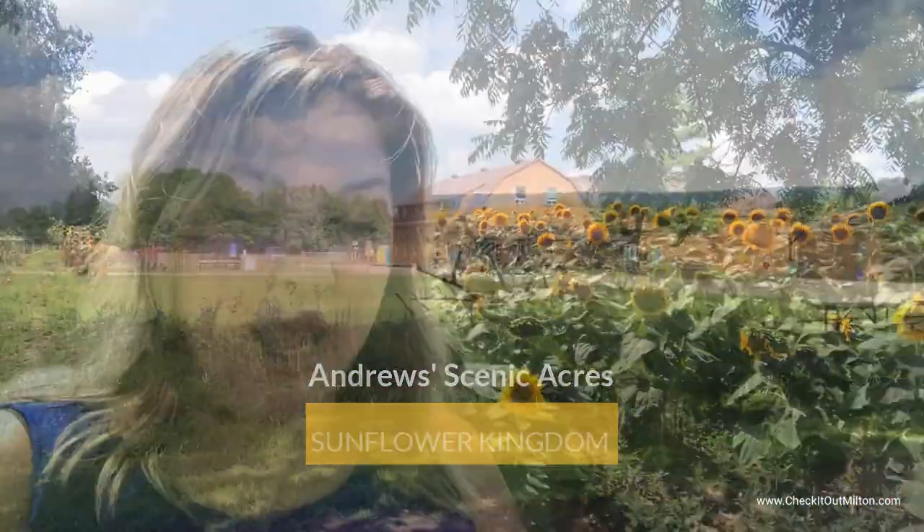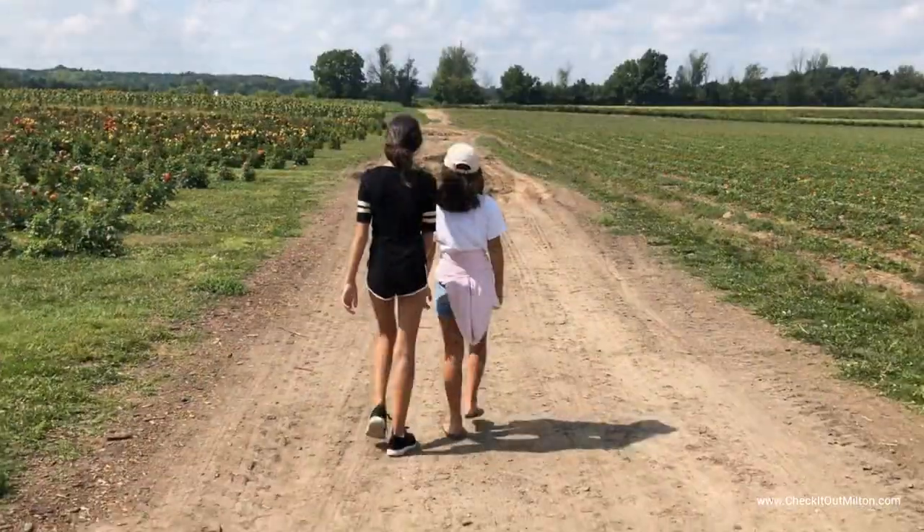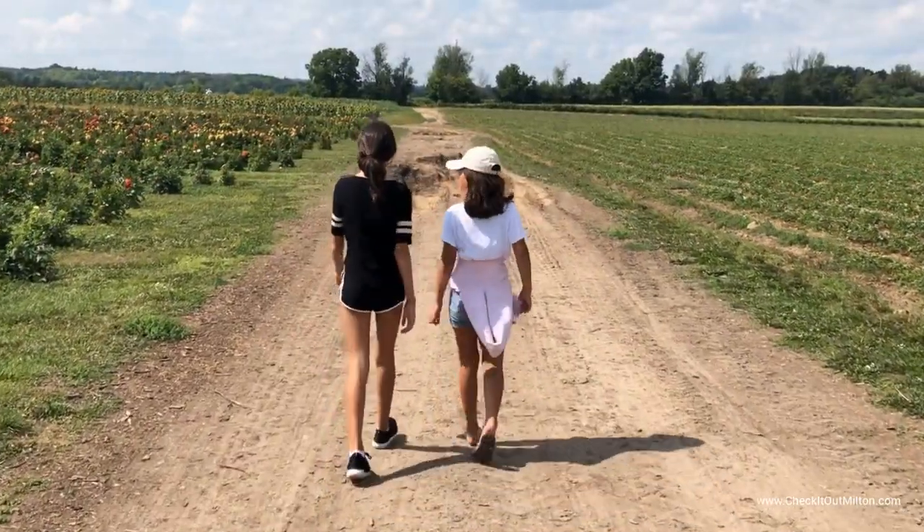If you haven't been here before, I made a full video about Andrew's Scenic Acres and I'll make sure I put a link to it below. Andrew's Scenic Acres has a lot of different things that you can do, but today we came to take some photos at their Sunflower Patch. It's an absolutely beautiful little spot.